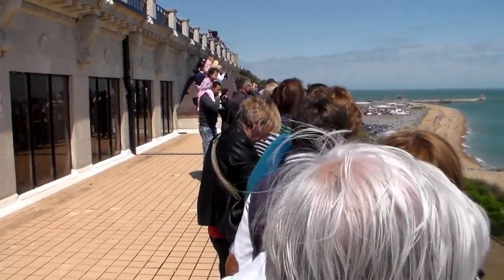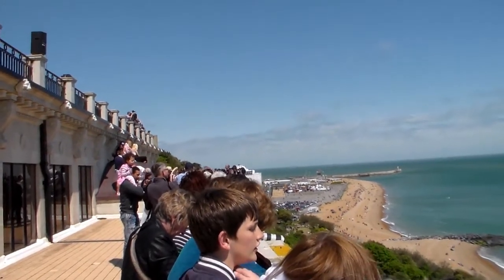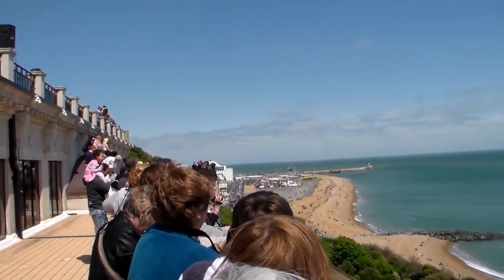So ladies and gentlemen, let's get those vocal cords warmed up — lots of clapping, lots of cheering. As here they are, the Royal Air Force Aerobatic Team for 2013.